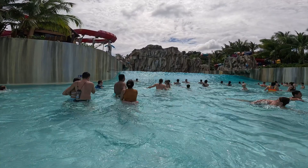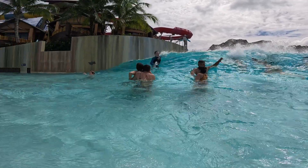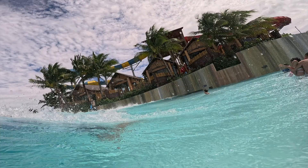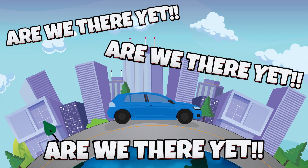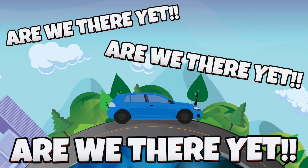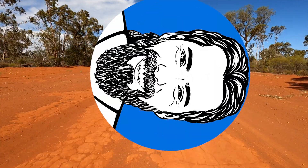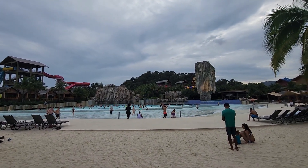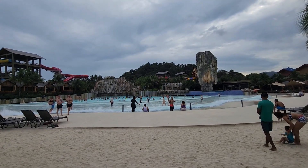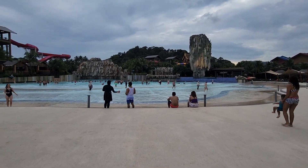G'day humans, Chris Stead here. Hold on to your goggles because this right here is the Andamanda waterpark in Phuket, Thailand's famous wave pool. In this video you're going to learn exactly what it's like. This is the view that greets you as you get to the giant 10,000 square meter wave pool, which has got 300 meters of sandy beach around the outside of it and generates waves up to three meters tall.